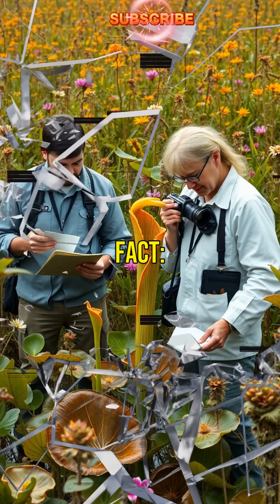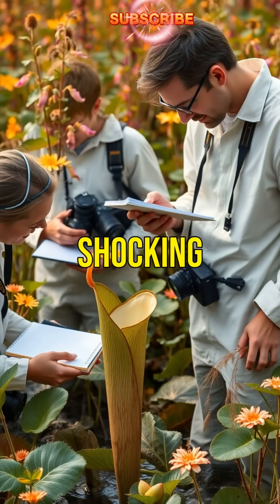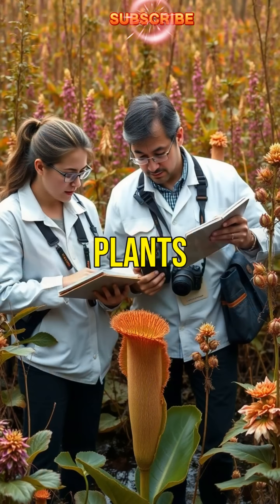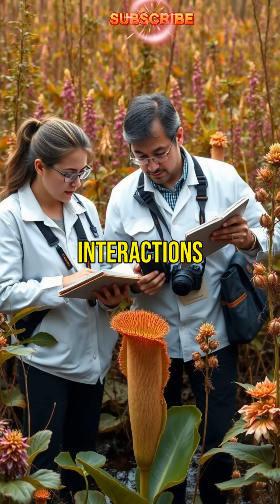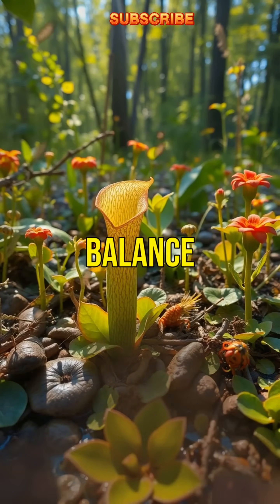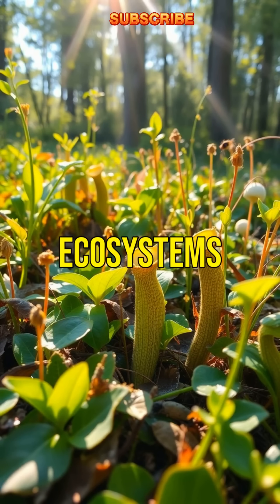Fifth rare fact: scientists discovered this shocking behavior recently, changing how we understand carnivorous plants and their complex interactions in nature. This discovery has opened up new research avenues, revealing the intricate balance between predators and prey in ecosystems.